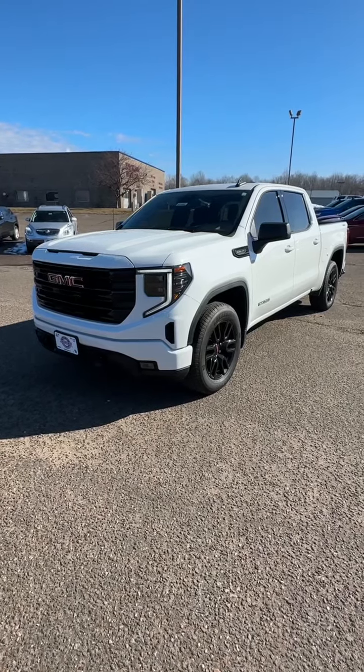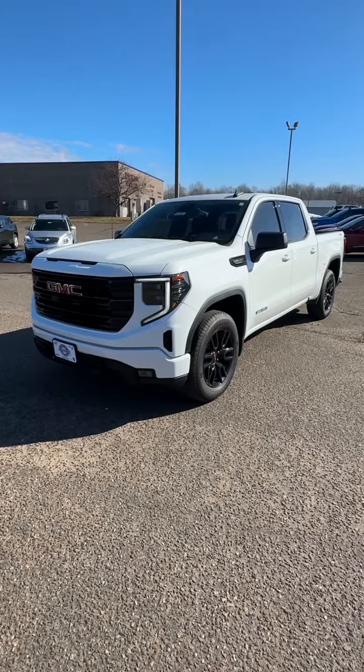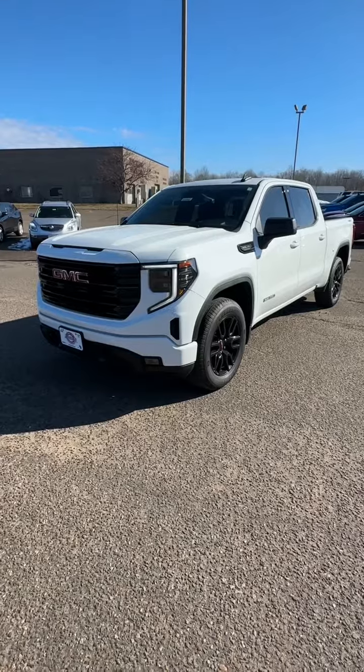Hello, it's Darren Nelson here at Johnson Motors, St. Croix Falls. We have this white 2022 GMC Sierra 1500 Crew Cab Elevation, stock number 918-065.